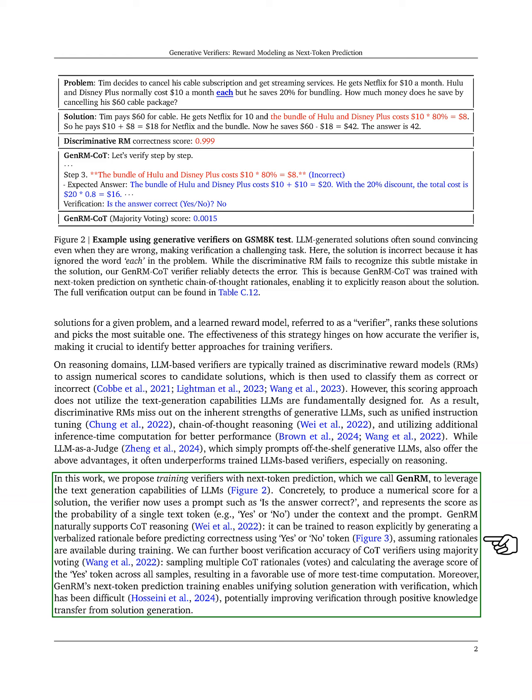GenRM supports chain-of-thought reasoning by allowing the verifier to generate a rationale before predicting correctness, assuming rationales are available during training. To enhance the accuracy of these verifiers, we can use majority voting by sampling multiple rationales and averaging the scores for the 'yes' token. This approach effectively utilizes additional computation during testing.